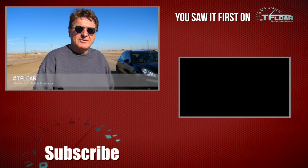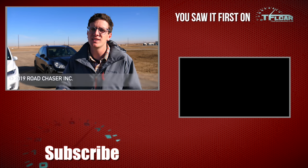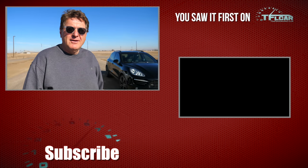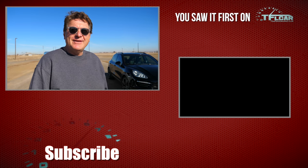Next time, professional race car driver Paul will get the keys to both cars to see if the Tesla is the king of the track or if Porsche still rules the roost. This is Roman and Tommy — head over to TFLcar.com for the latest news, views, and electric car versus piston reviews. See you next time!